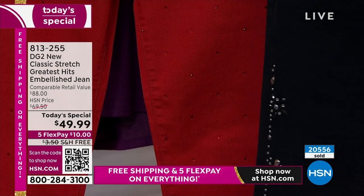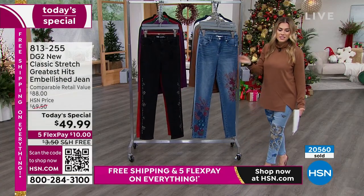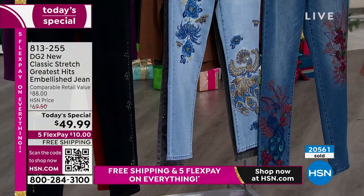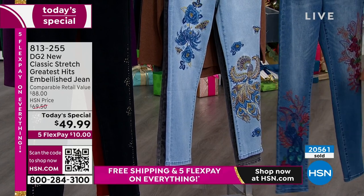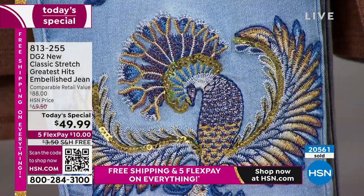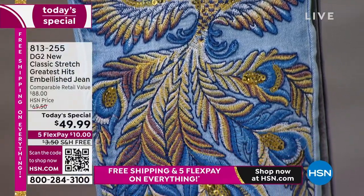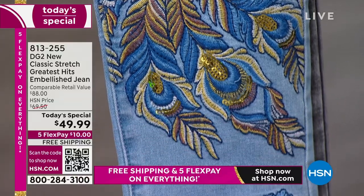Over 20,500 of our today's special have been picked up since we launched it. This is the midtone — I'm wearing it in the chambray. This is the Phoenix, the hope, the rebirth, the renew — the one that stole my heart with the golds and purples and different shades of blue. This is an incredible offer with the most intricate, most well thought out design.